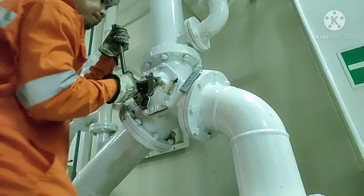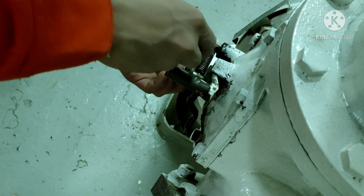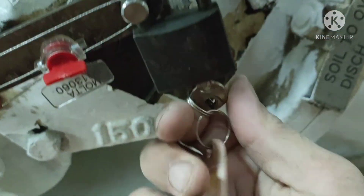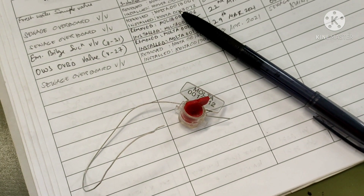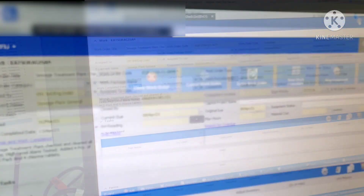Then change over the valve from overboard to the plant, install the company seal and padlock. Now our sewage treatment plant is back in service. Record the removed and installed seal in the logbook and close the job order in the PMS.